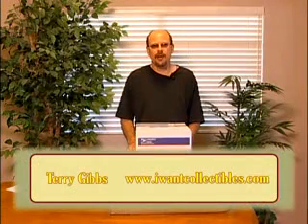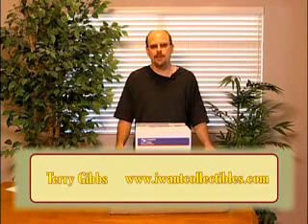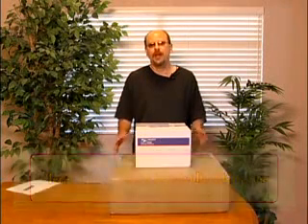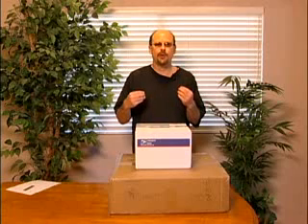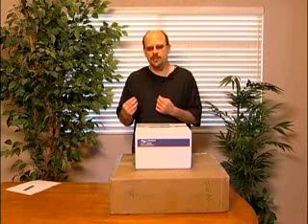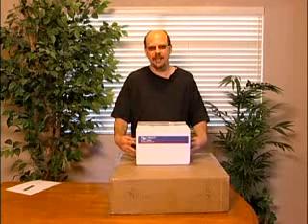Hi, I'm Terry Gibbs of IWantCollectibles.com, and I have two boxes here with items I bought from eBay. I'm going to open them up right now on camera so that you can get an idea of how your buyer will react when he receives items you send, and see exactly how important it is to package an item well.